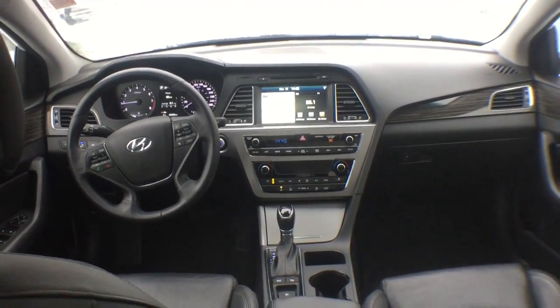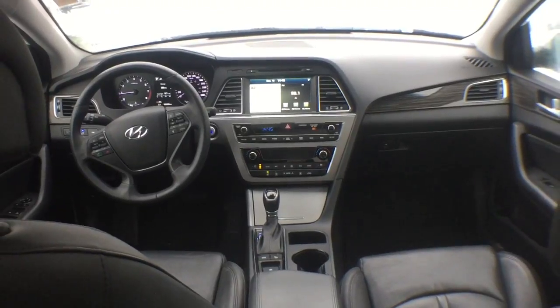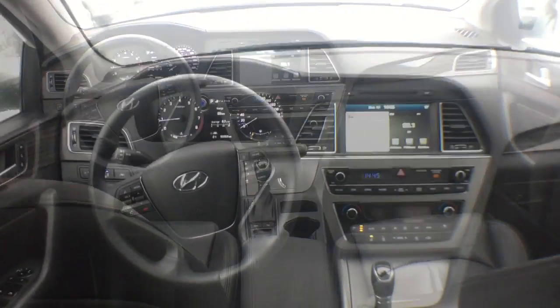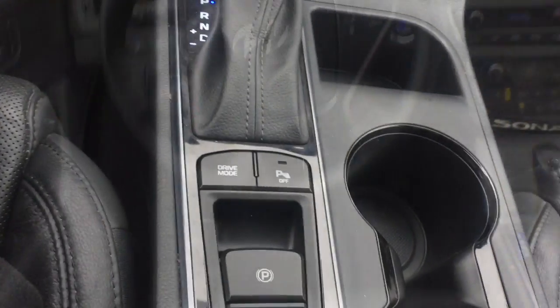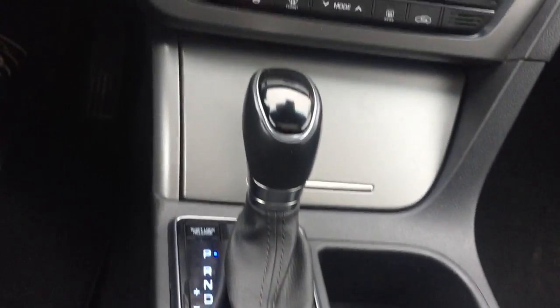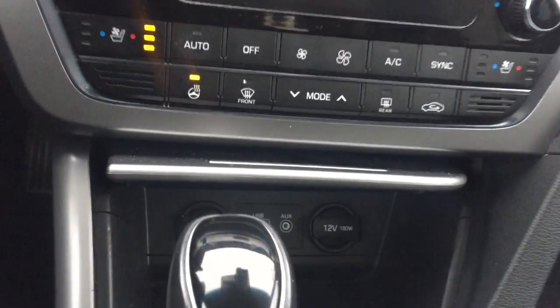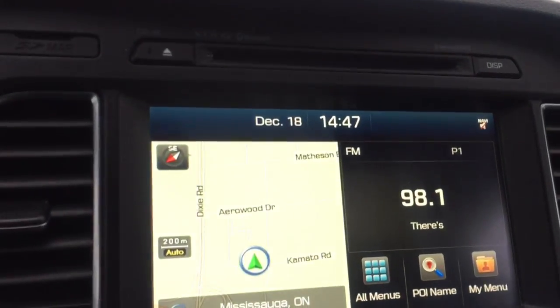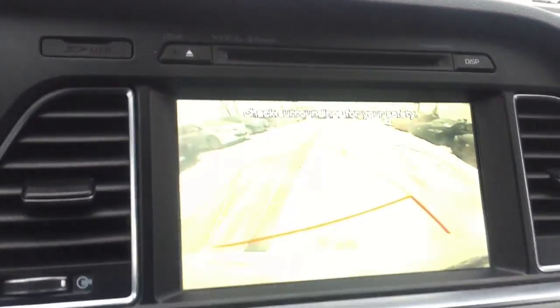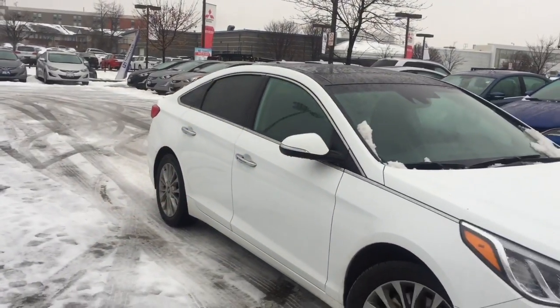Hyundai ensures the safety and security of its passengers with equipment such as dual front impact airbags, front side impact airbags, traction control, brake assist, anti-whiplash front head restraints, a panic alarm, and four-wheel disc brakes with ABS. This car was designed with safety in mind, allowing you to drive with even greater assurance.